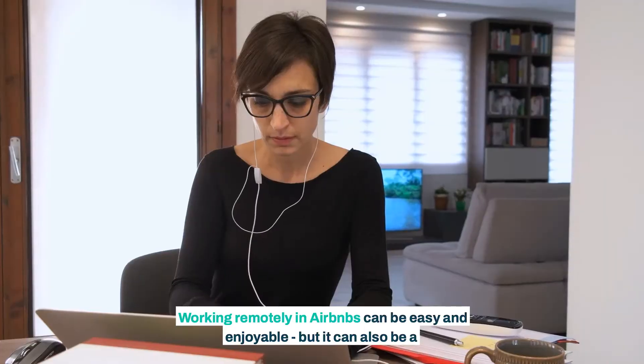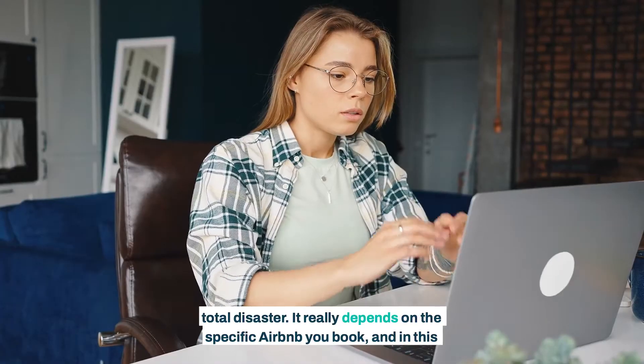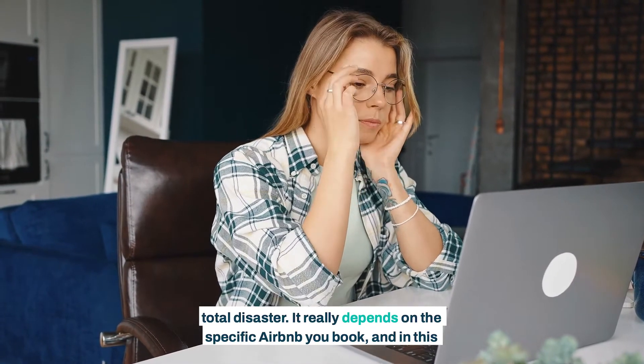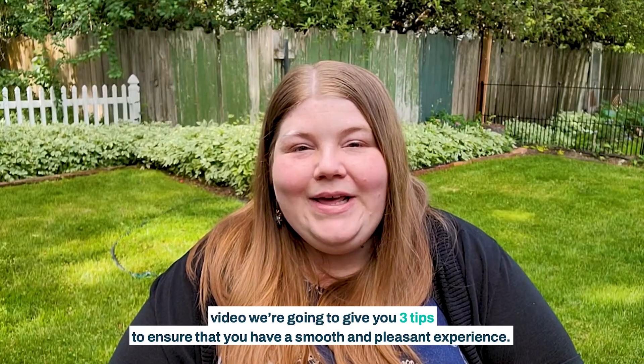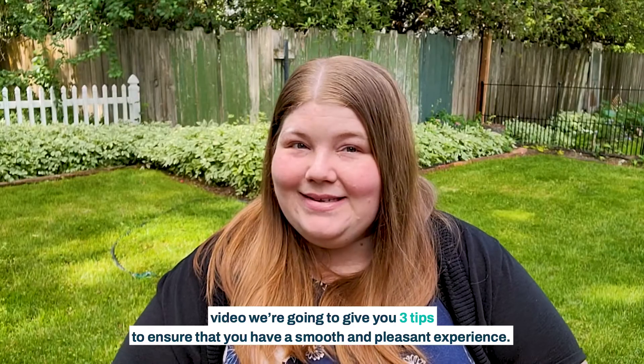Working remotely in Airbnbs can be easy and enjoyable, but it can also be a total disaster. It really depends on the specific Airbnb you book, and in this video we're going to give you three tips to ensure that you have a smooth and pleasant experience.